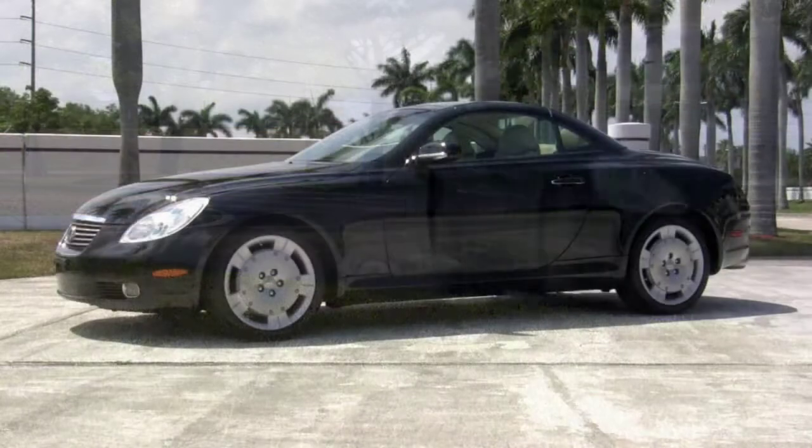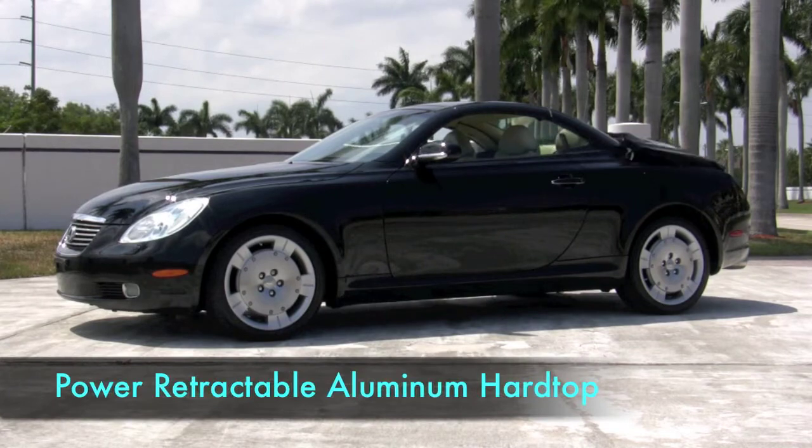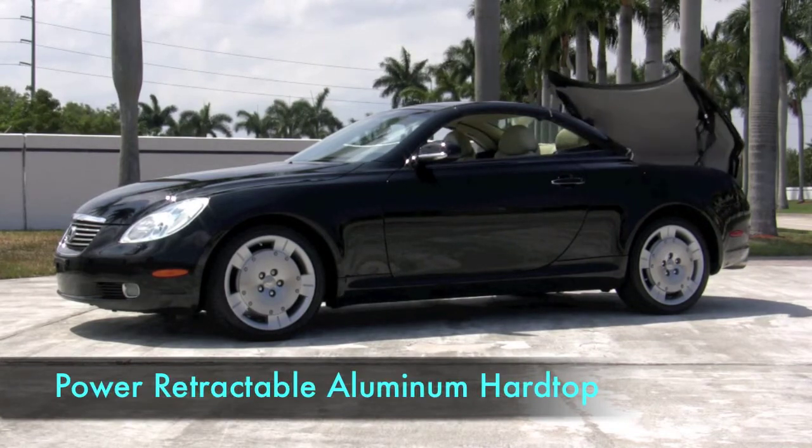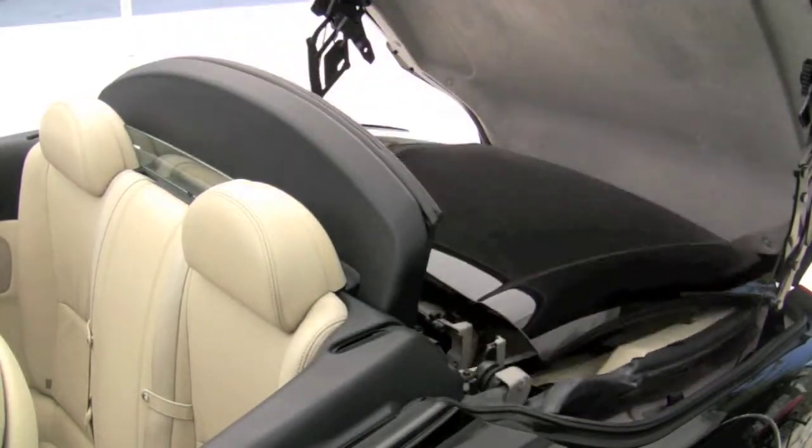Whether you prefer to drive in a quiet coupe or drop the top to enjoy a beautiful day, your versatile SC430 is ready with a power retractable aluminum hardtop that quickly and smoothly folds into the trunk.